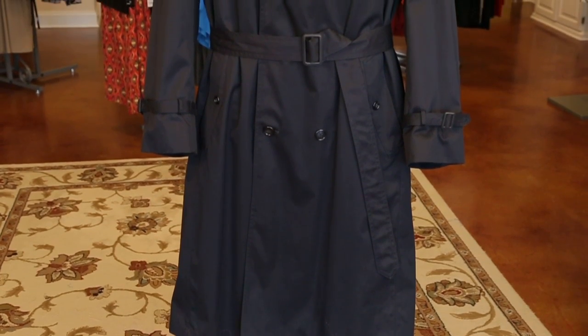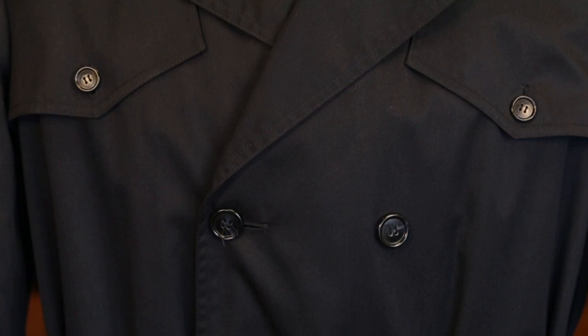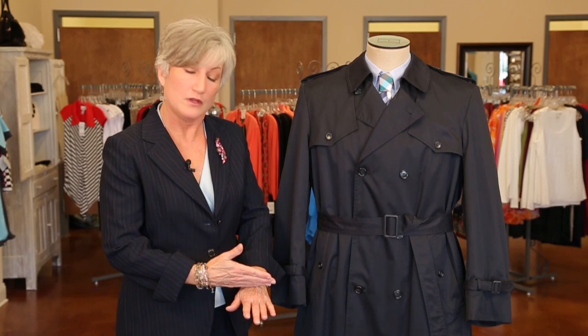So this is a typical standard trench coat here — it's a double-breasted. The keys to looking good in your trench coat is they should fit in the shoulders. You want the proportion to be correct, just falling below the knee. You don't want it too long. The hems can be taken up or lengthened if you need it to cover your suit jacket.